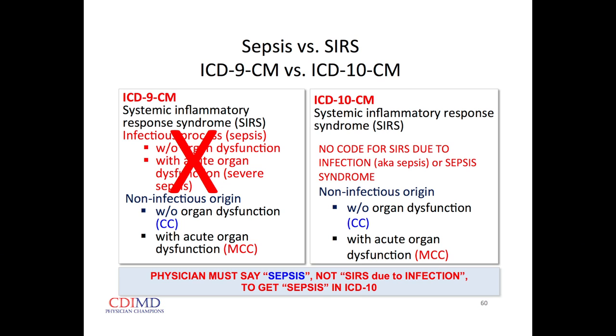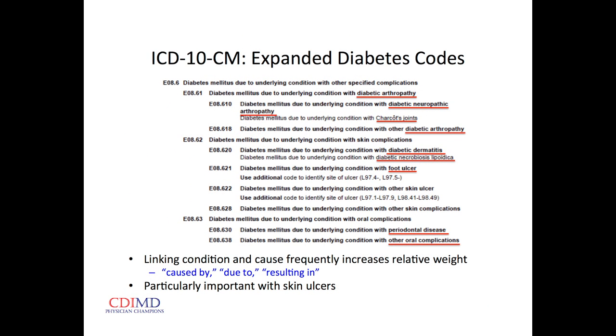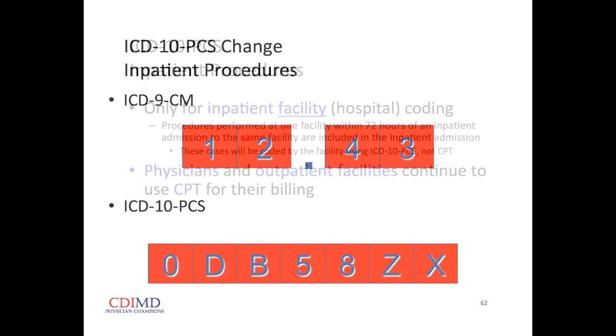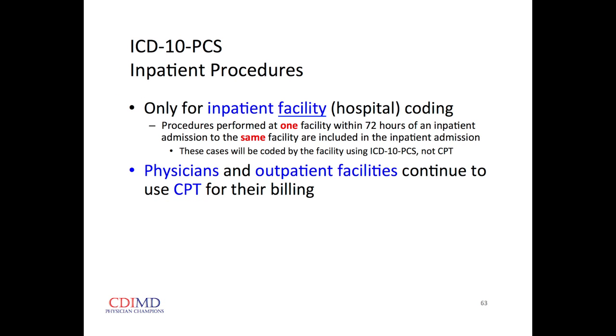In diabetes, when we link complications to the diabetes, we get increased relative weight. For procedure codes in ICD-9, four digits; in ICD-10, many more digits. The inpatient procedure codes in ICD-10 are used by the facility only — for patients in inpatient status. In the office, outpatient surgery, same-day surgery, the emergency department, or even observation status, it's CPT only.